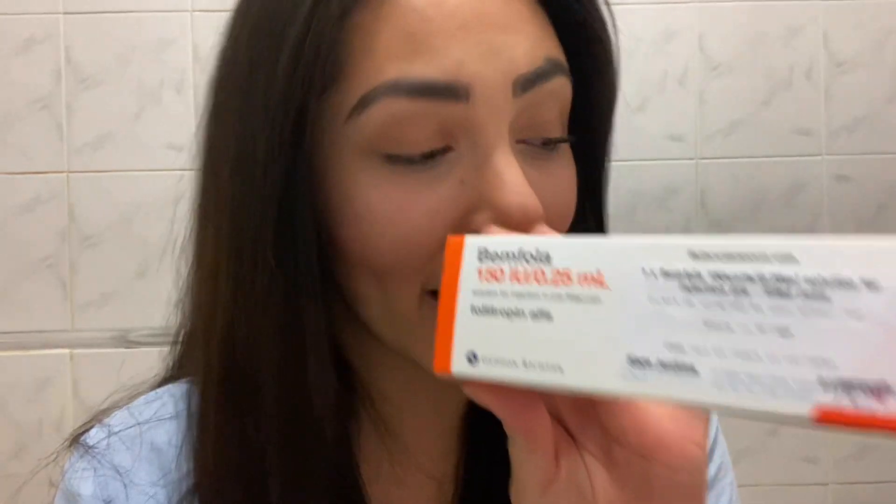I'm back. So it's official - AF finally arrived yesterday. That makes today day two of my period, and it just means that today is the day where I start the Benfola injections. A little bit nervous but I know I'm going to be fine.